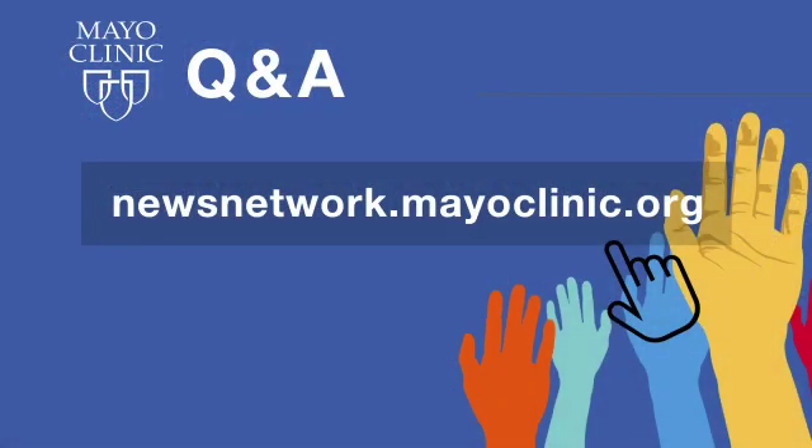Thank you, Dr. Butler, for sharing with us today. It's been a great opportunity, celebrating Cervical Cancer Awareness Month. Our thanks to Mayo Clinic gynecologic oncologist Dr. Christina Butler for educating us about cervical cancer. Remember that January is Cervical Cancer Awareness Month — we hope that you are getting your appropriate screenings and heed Dr. Butler's advice regarding the HPV vaccine. Mayo Clinic Q&A is a production of the Mayo Clinic News Network, available wherever you get and subscribe to your favorite podcasts. Visit newsnetwork.mayoclinic.org and click on podcasts. Thanks for listening and be well.